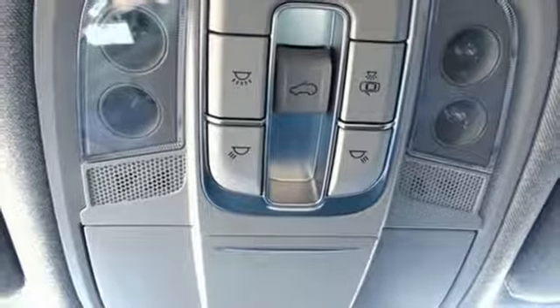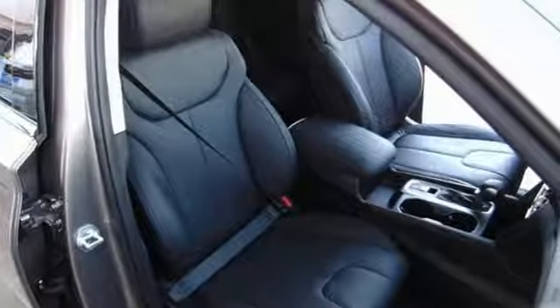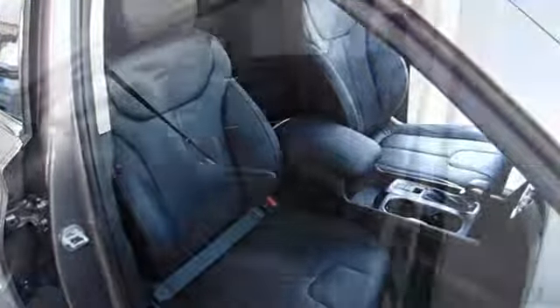First and second row express open and close sliding and tilting sunroof, gas pressurized shocks, and automatic transmission.